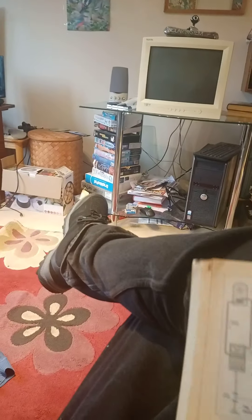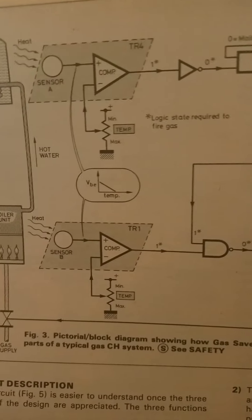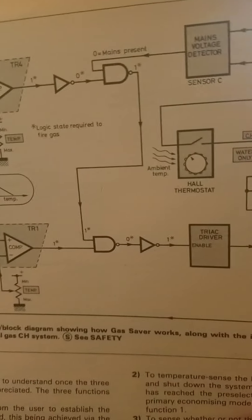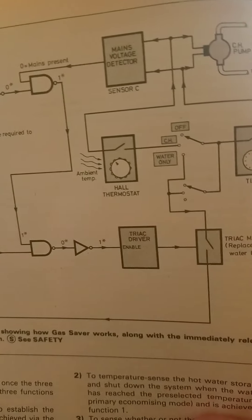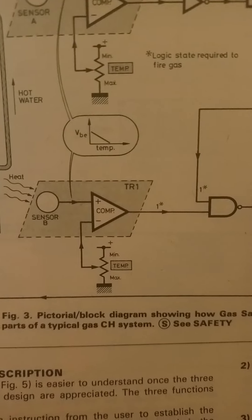I'm just going to pick out little bits of it - it's too much to read all of it. There's a pictorial block diagram showing how the gas saver works, along with the immediately relevant parts of a typical gas central heating system.